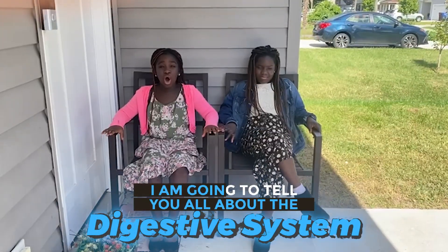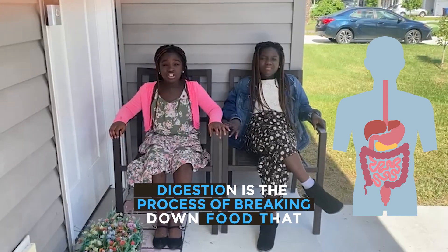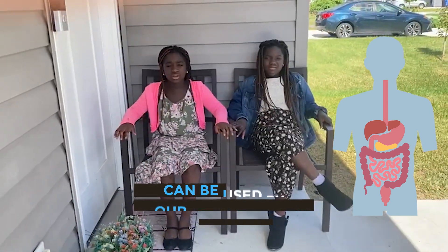Hi guys, today I am going to tell you all about the digestive system. Digestion is the process of breaking down food that can be used by our body to give us energy.